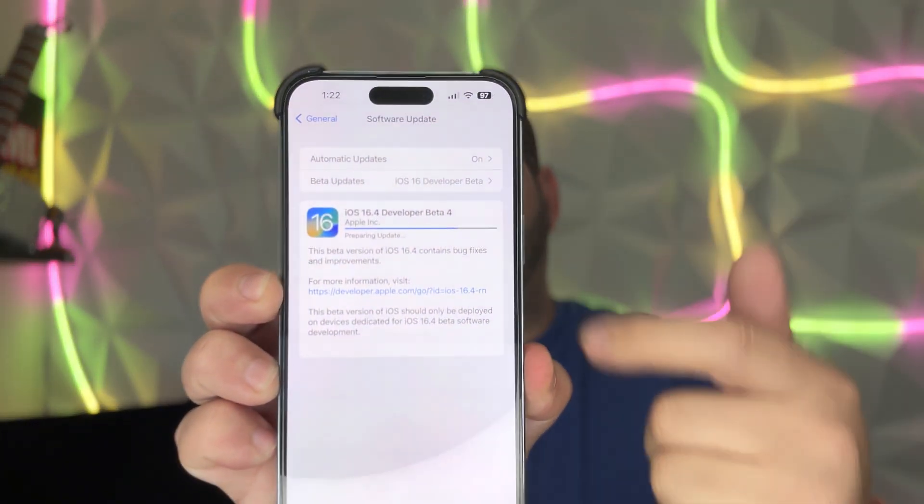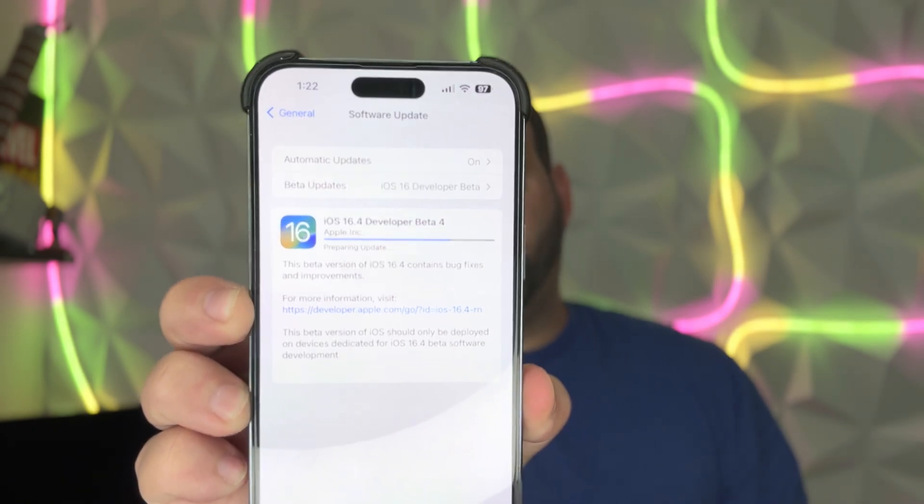Welcome back to Phones and Drones. Last week Apple dropped iOS 16.4 Beta 3, and today they are now dropping iOS 16.4 Beta 4. As you can see, it is uploading — the file size is only about 600 megs, varying by device. Based on that alone, this is probably not the RC or release candidate build, which should be coming in another beta release or so, in another week or two.